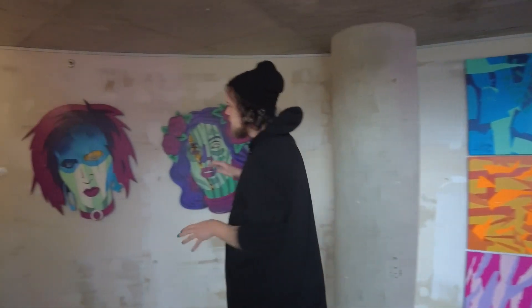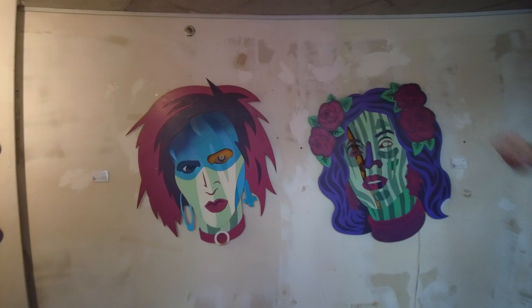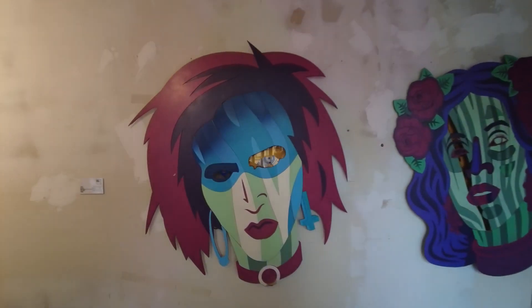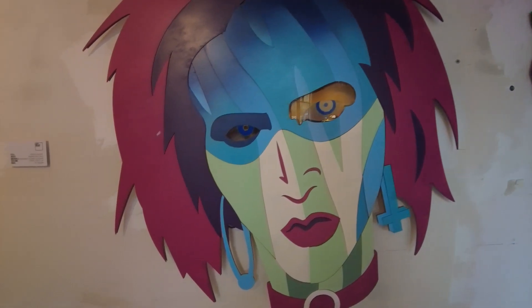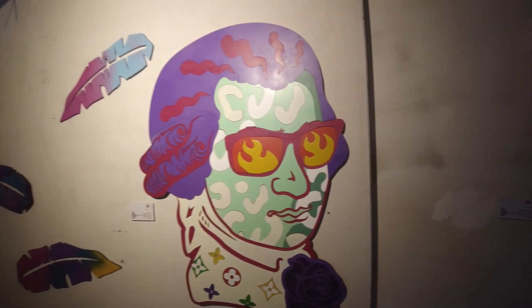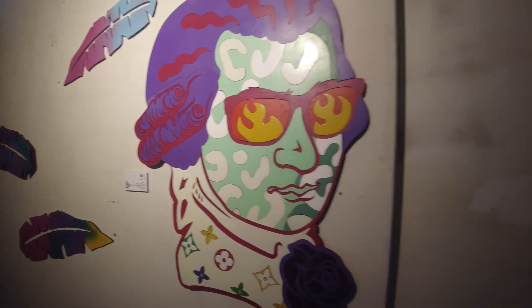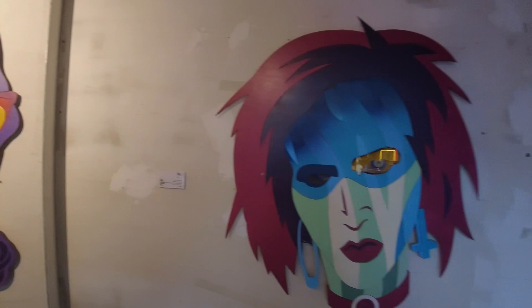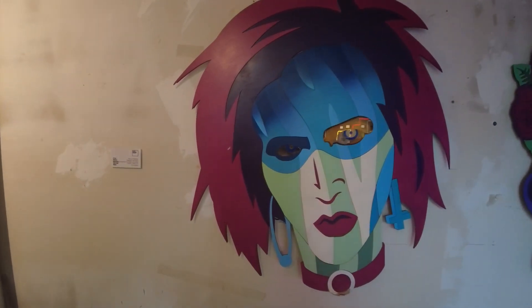These are my first experimentations with a new technique of laser cut wall sculptures. They are based on pop icons like Mozart — probably the first pop star ever — and Marilyn Manson, who was a very important figure in my teenage years.